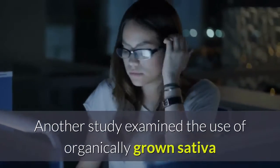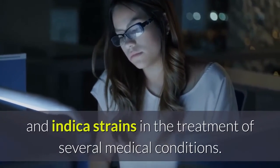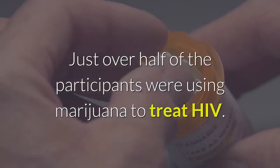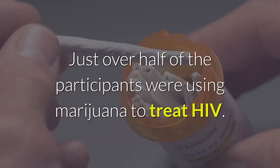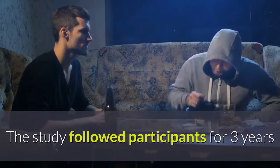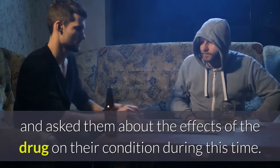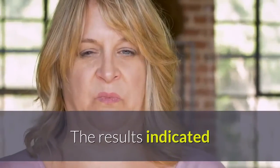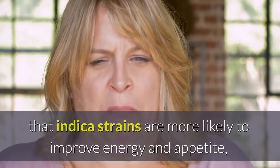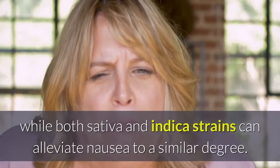Another study examined the use of organically grown Sativa and Indica strains in the treatment of several medical conditions. Just over half of the participants were using marijuana to treat HIV. The study followed participants for three years and found that Indica strains are more likely to improve energy and appetite, while both Sativa and Indica strains can alleviate nausea to a similar degree.